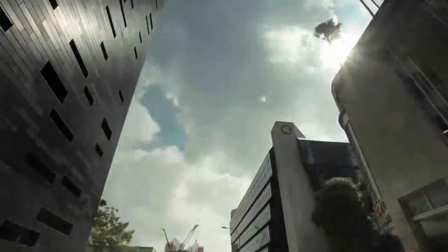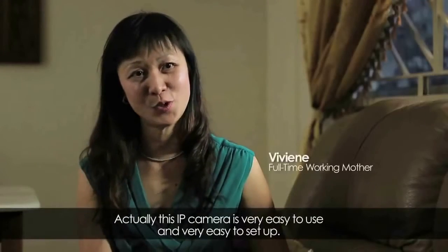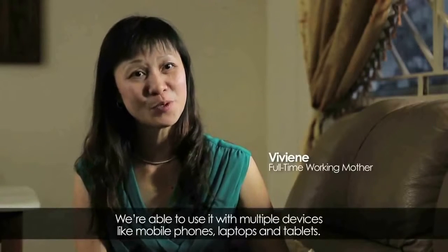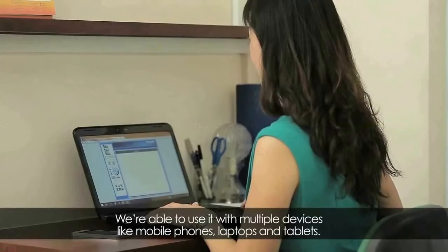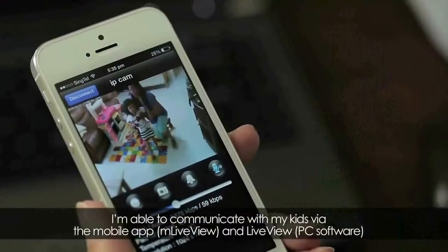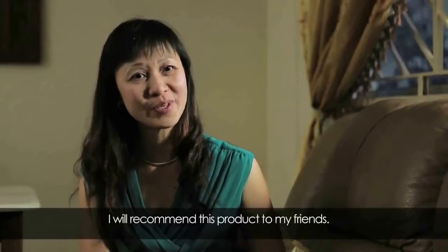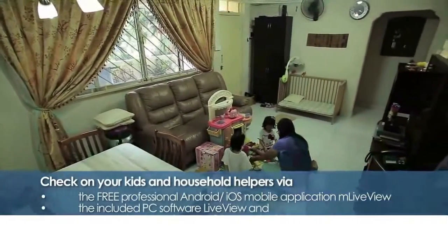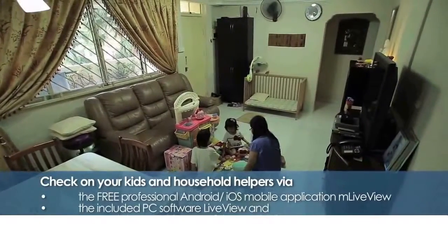I think this IP camera is very easy to use and very easy to set up, and they are able to use on multiple devices like mobile phone, laptop, and tablet. The advantages of the cameras are they are able to tilt, zoom in and zoom out, as well as two-way communication. I can communicate with my kids via the mobile app, and I will recommend this product to my friends.